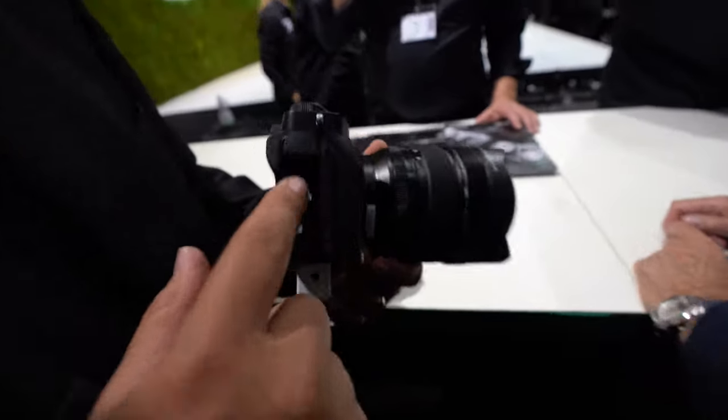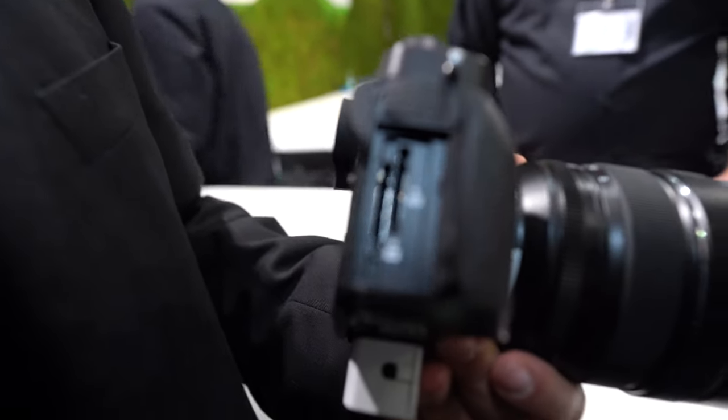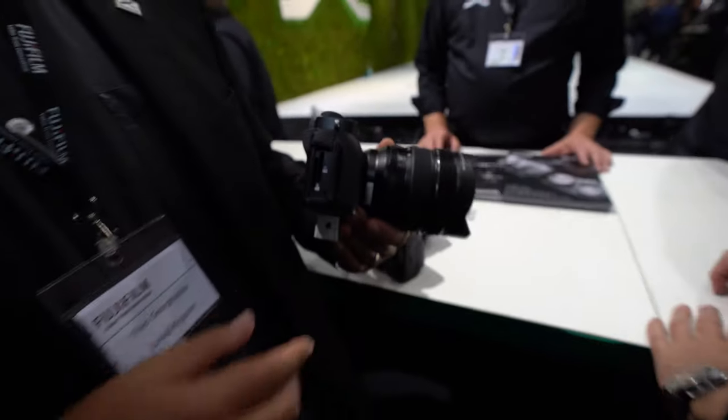Dual card slot right here, and both slots are UHS-II.